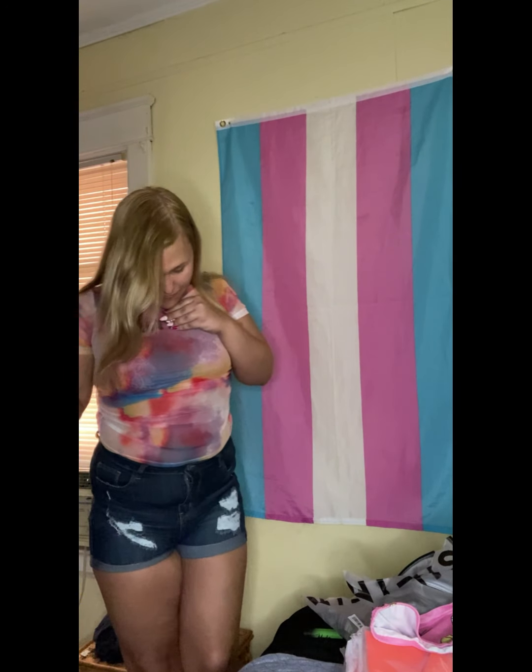Welcome back to my channel! Today I wanted to do a clothing haul — I bought a bunch of clothes off of Shein, however you pronounce it. This is actually one of the outfits including the shoes, but I wanted to do a review and show you guys what I really bought. I miss you guys — I know you probably miss content like this where I just record and show you a part of my life other than just my transition.